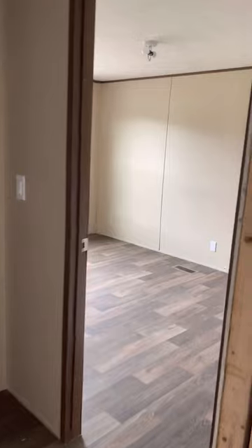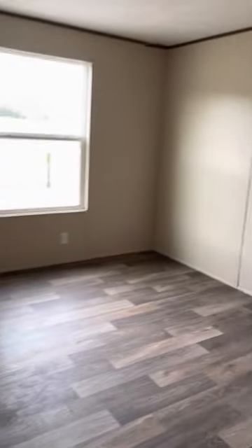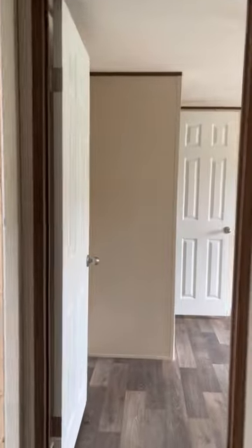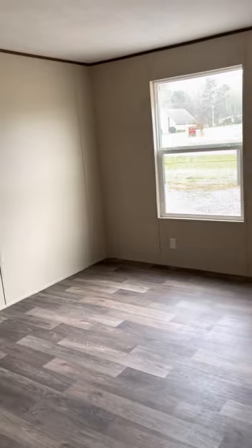Across the hall, we see bedroom number two, which is equally spacious, and it has also a nice reach-in closet, perfect for a guest bedroom. Here's number three. All of these bedrooms in the guest area are pretty much the same size, with good storage space.